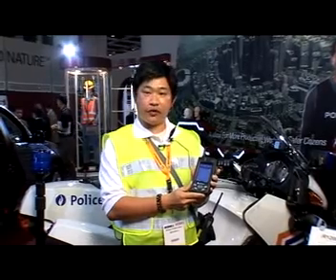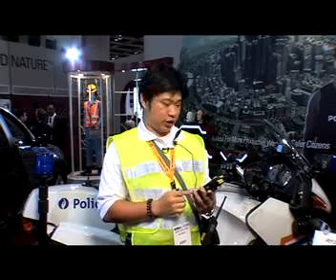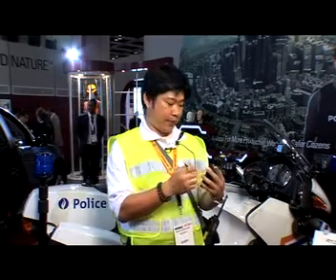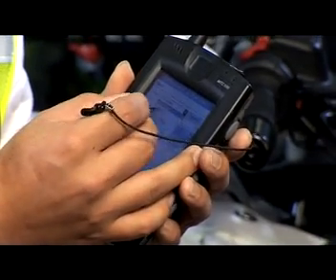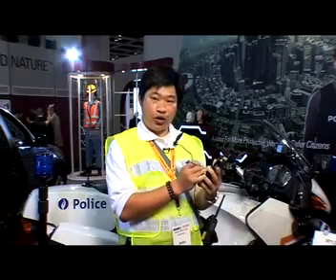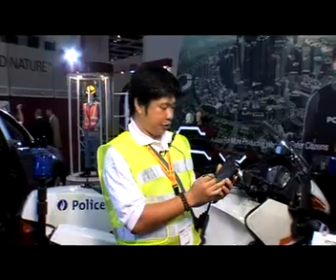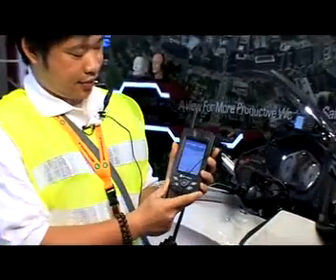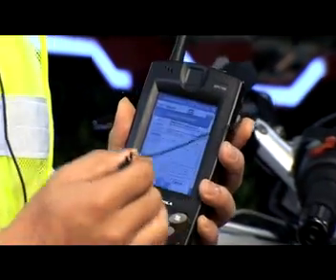Inside here we have software called Motorola Premier MDC, used by traffic officers to capture images using the webcam, generate street reports, and send images as attachments — by email or short messages — back to the operating centers. When I hit send, it immediately transfers my attachment to the operating centers.